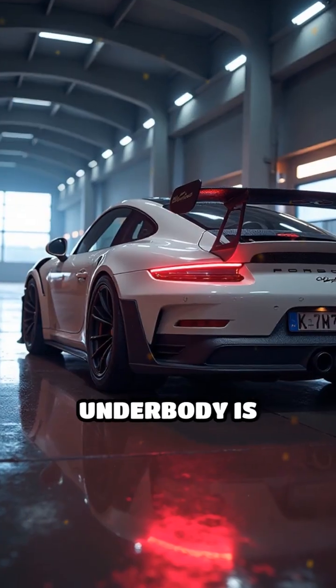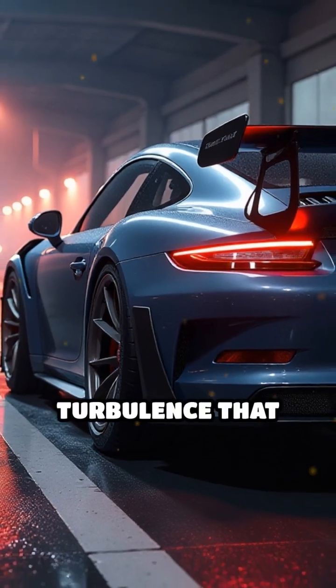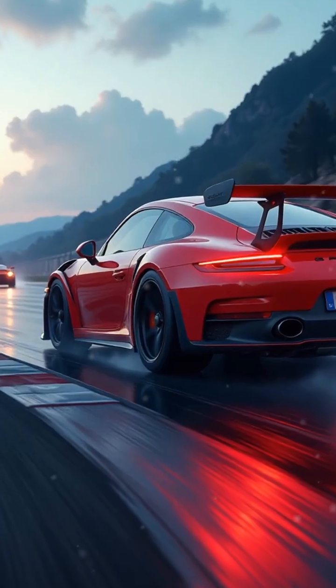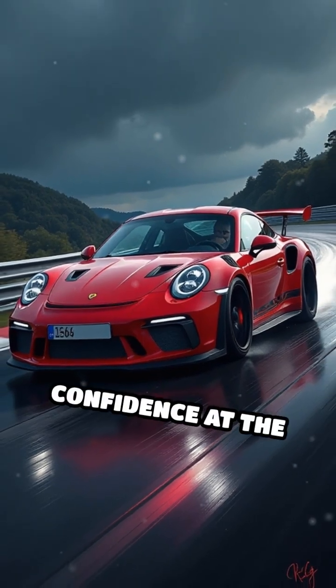Even the underbody is meticulously engineered to smooth airflow, minimizing drag and turbulence that can destabilize the car. The result? More speed through corners, shorter braking distances, and unwavering confidence at the limit.